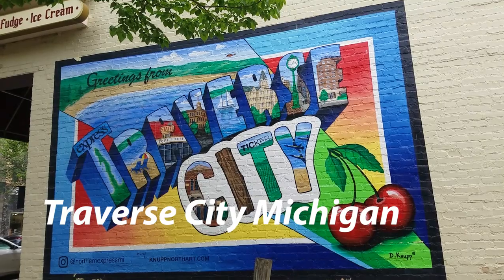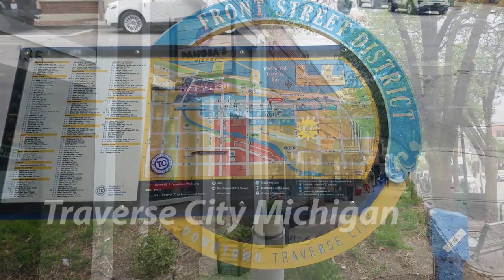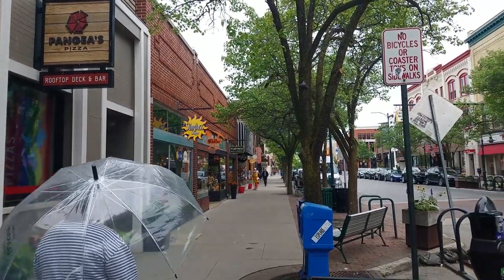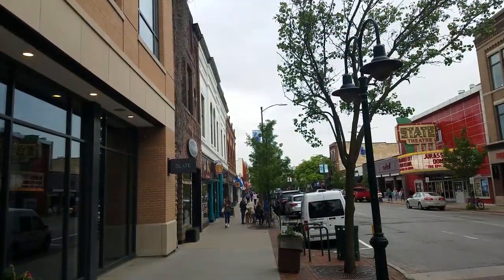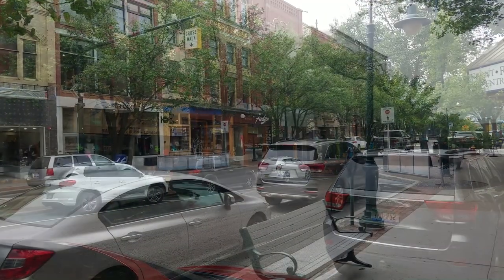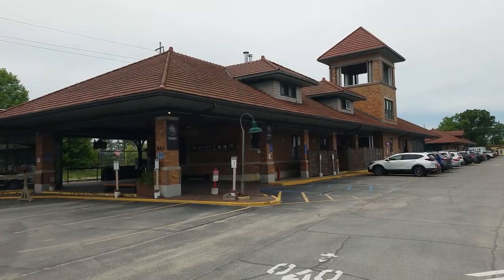Next up, we're in Traverse City, which has another great downtown. Quaint, just happy places to wander. A lot of older, historical-type buildings, but very well preserved and taken care of — they appreciate their history.